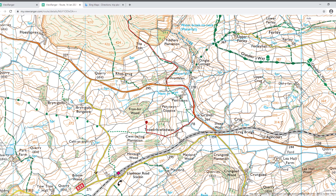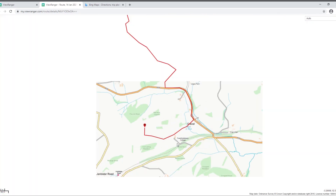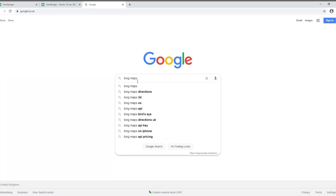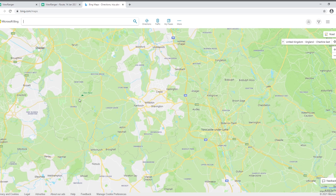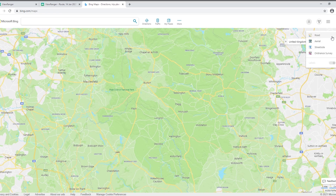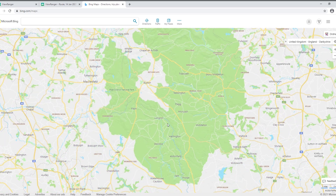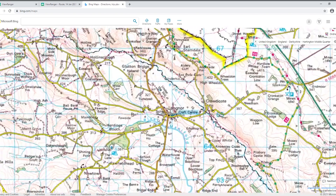If you don't want to pay the annual subscription, that's absolutely fine. Not a lot of people know about this, but you can go on to Google and type in Bing Maps. Once you're on Bing Maps, you can change the layering system in the top right corner and it will bring up Ordnance Survey. Normally what I used to do before I delved into ViewRanger and OS maps was just take a screen grab of the route I was doing and then just print it off.